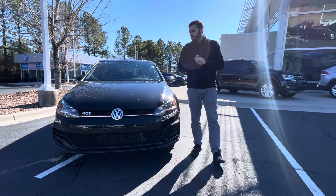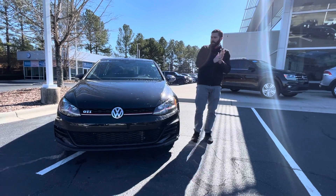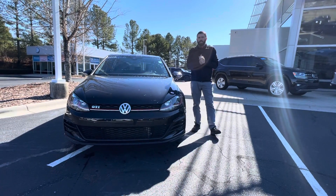Hey Timothy, Chris Harmon here with Carolina Volkswagen. Danny passed on your information and asked me to do a quick video on the GTI for you.